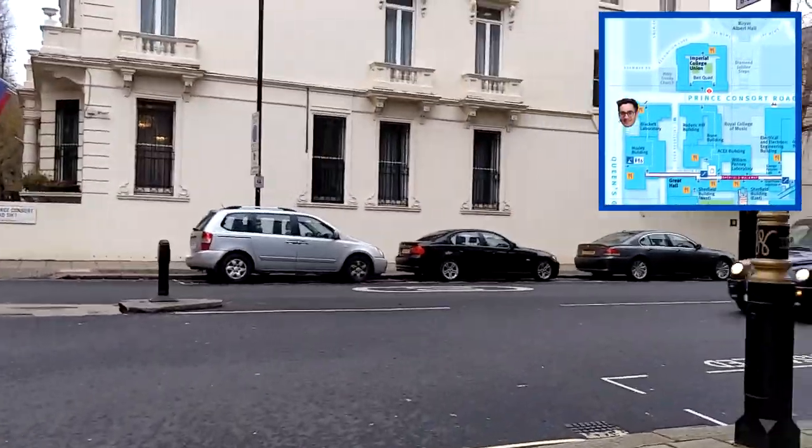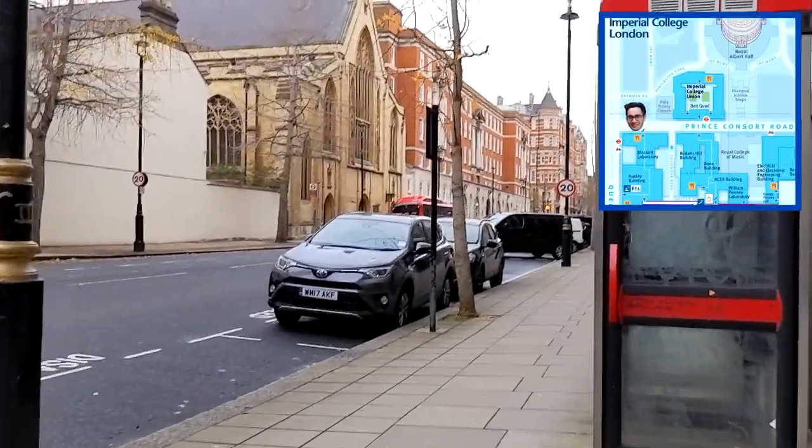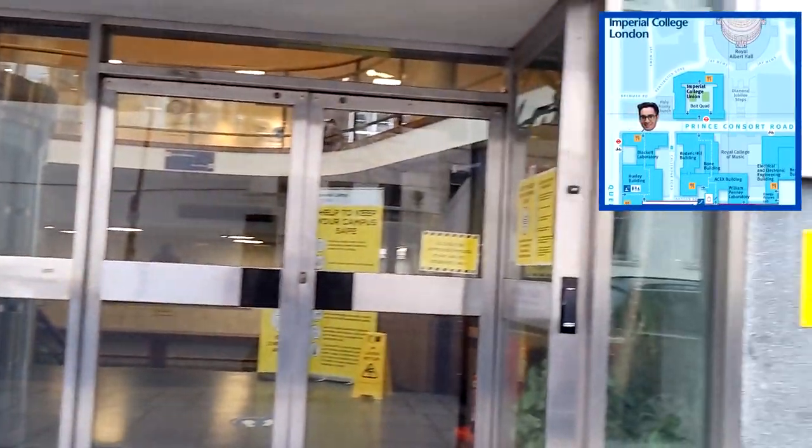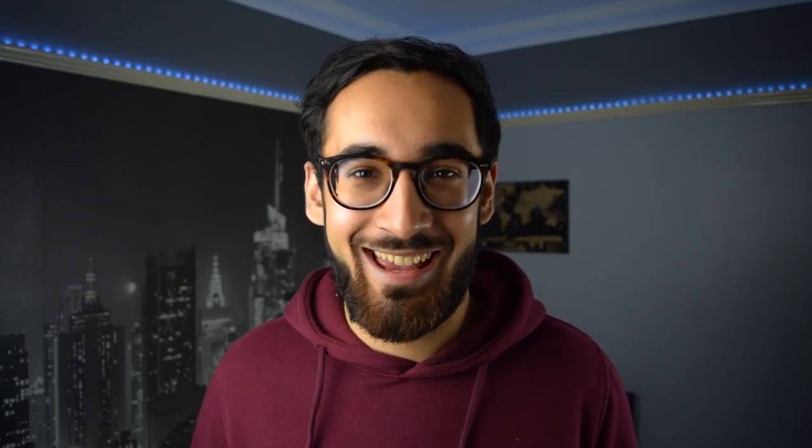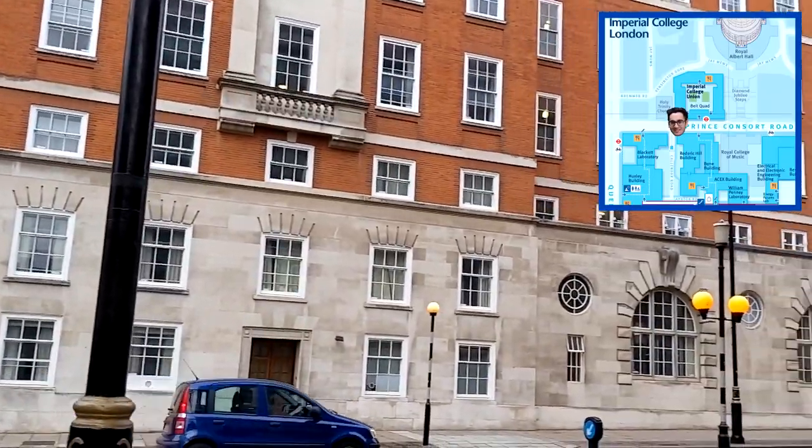Turning right onto Prince Consort Road, on the right is Beckett, which is the physics block. Prince Consort Road also has Beit Hall, one of Imperial's accommodation halls. I made a video on my experience living there in year one, covering pros and cons. I also showed a room tour and kitchen tour of Beit Hall in the complete halls guide video — check out both if you're interested.